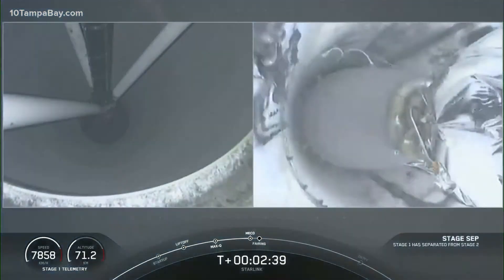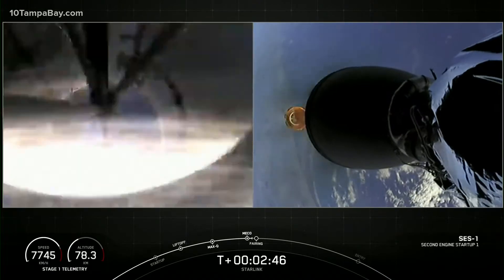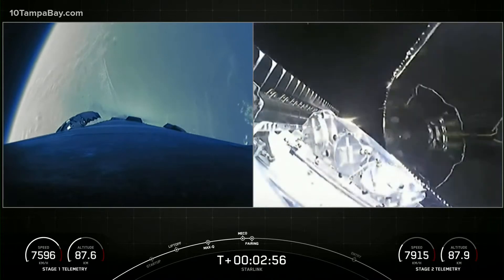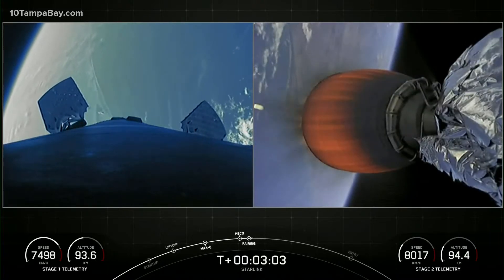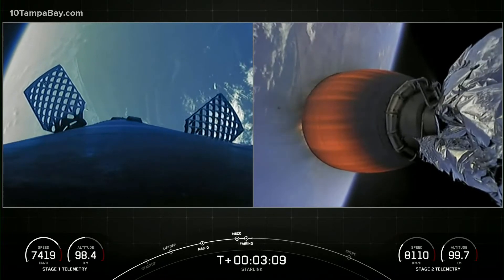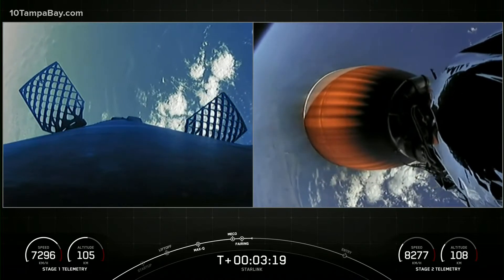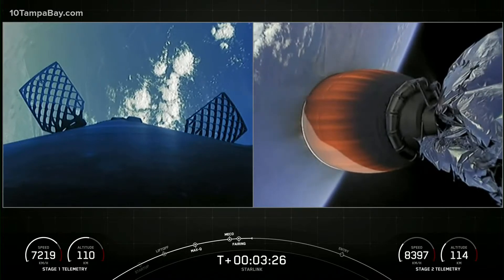We'll see fairing deployment shortly as well. On the right hand side of your screen, those Starlink satellites are seeing space for the first time. There's a shot of the Merlin vacuum engine. You can actually see the fairing halves heading back to planet Earth, and on the left hand side of your screen, you can see the first stage deploying its grid fins. Both vehicles continue to follow nominal trajectories. One of those fairing halves is flying for its third time, the other for its fourth, and we will be attempting to recover both halves using our recovery vessel named Bob.